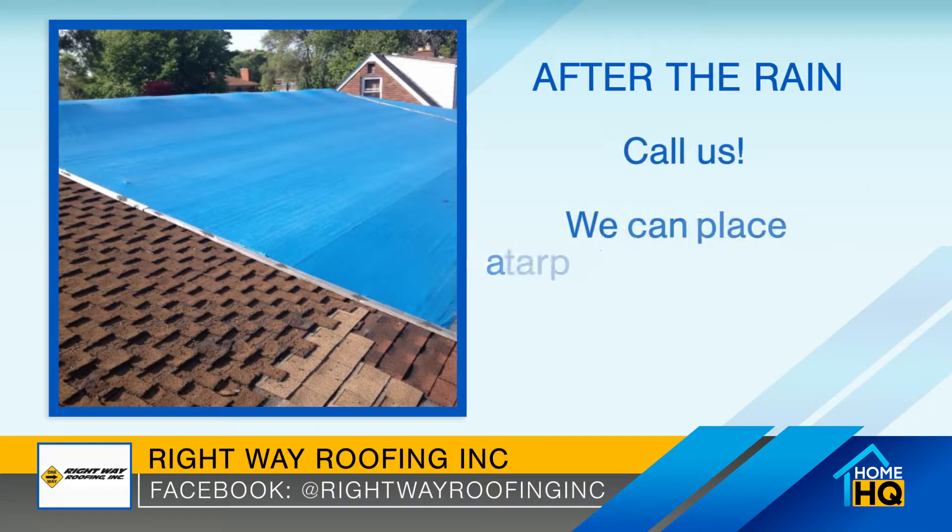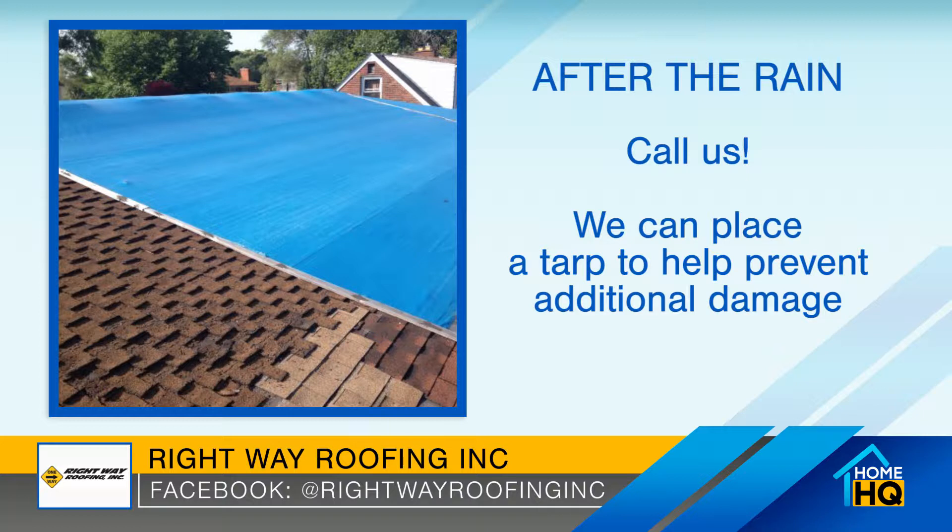Give us a call and we'll come out. We can put an emergency tarp up there to make sure we can keep the water from coming in until the storm ends and until we can get out there to do the repair when it's dry.